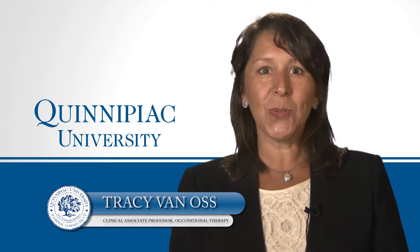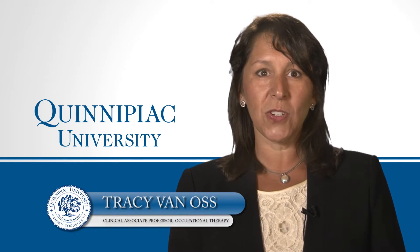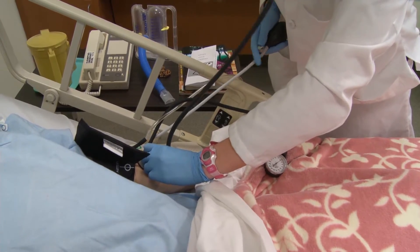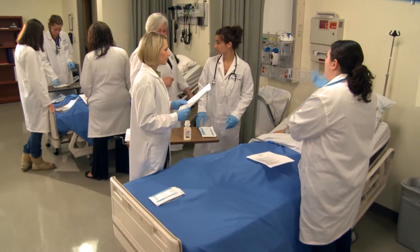Quinnipiac University's Schools of Health Science, Nursing, and Medicine are dedicated to preparing our students for their future career in interprofessional health care. Through the use of simulation laboratories, students gain hands-on experience to enhance teamwork and critical thinking skills to provide the most efficient and effective patient outcomes.